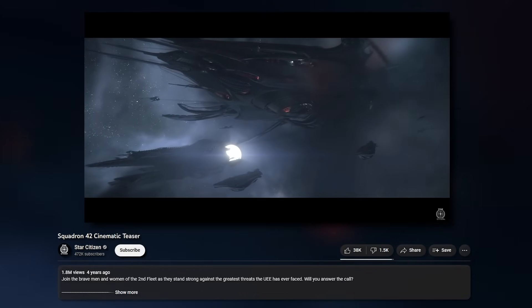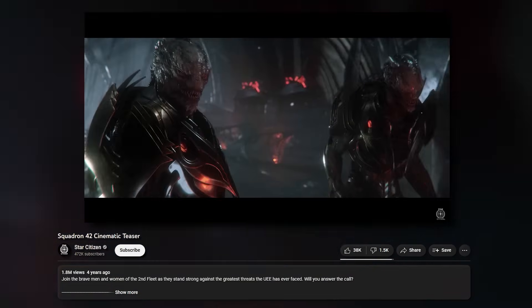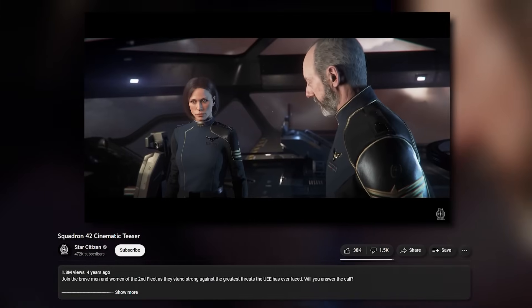I want to talk about Squadron 42. Up until this point all I've been talking about is the persistent universe mode, which is arguably the reason most people play Star Citizen.